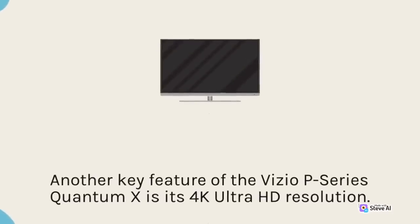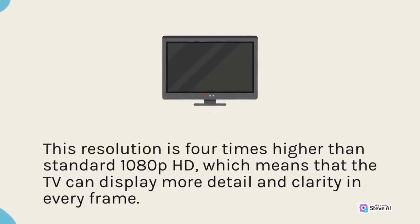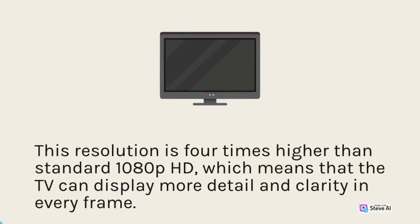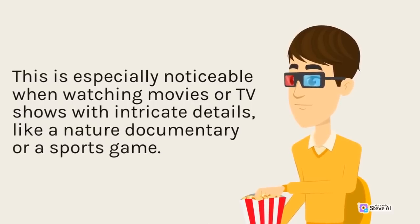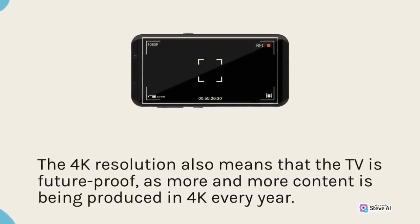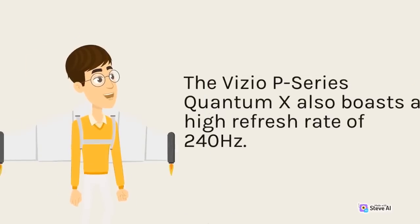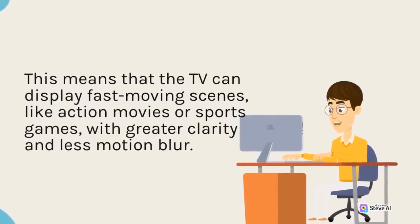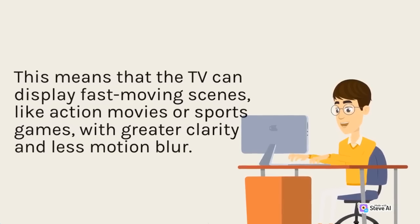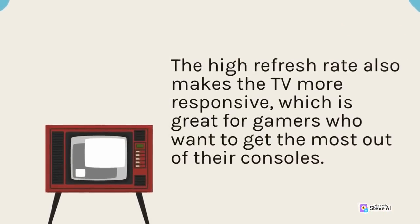Another key feature of the Vizio P-Series Quantum X is its 4K Ultra HD resolution, which is 4 times higher than standard 1080p HD, meaning the TV can display more detail and clarity in every frame. This is especially noticeable when watching movies or TV shows with intricate details, like a nature documentary or a sports game. The 4K resolution also means that the TV is future-proof, as more and more content is being produced in 4K every year. The Vizio P-Series Quantum X also boasts a high refresh rate of 240Hz, meaning it can display fast-moving scenes with greater clarity and less motion blur. The high refresh rate also makes the TV more responsive, which is great for gamers.